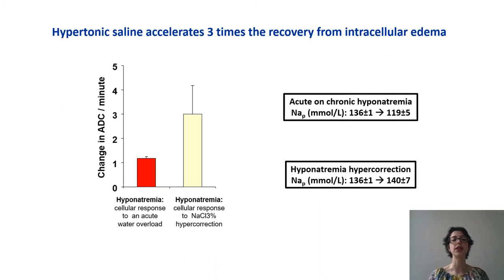Hypertonic saline accelerates three times the recovery from intracellular edema when compared to the spontaneous physiological response to an acute water overload.